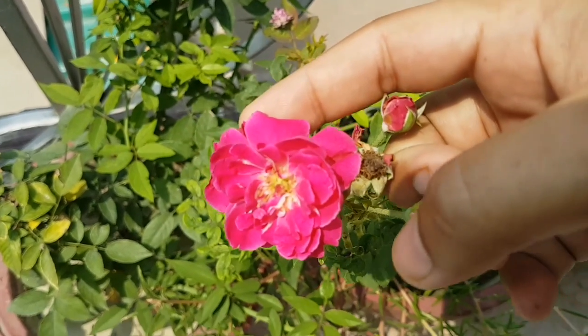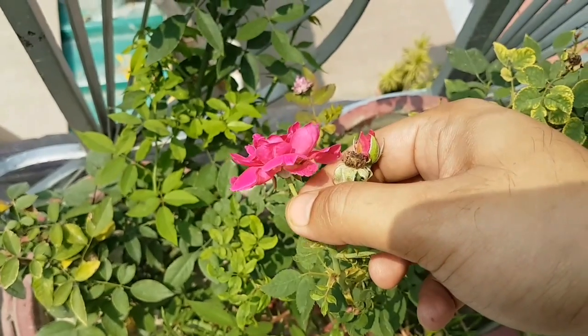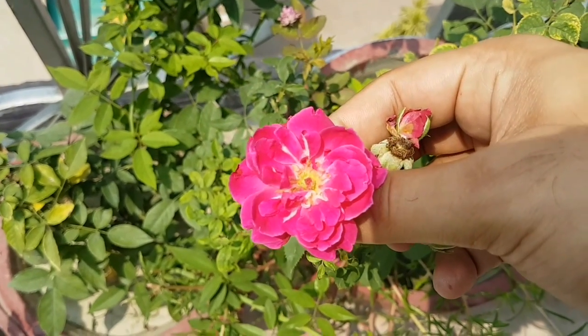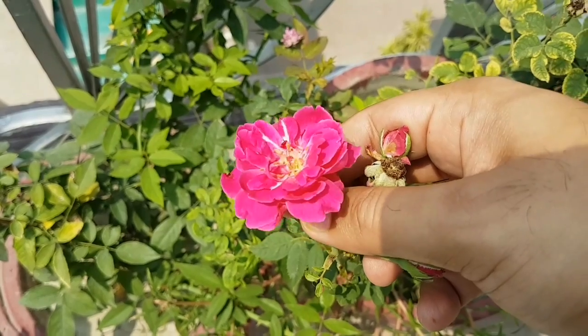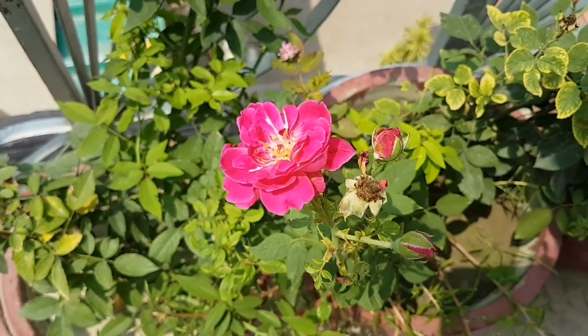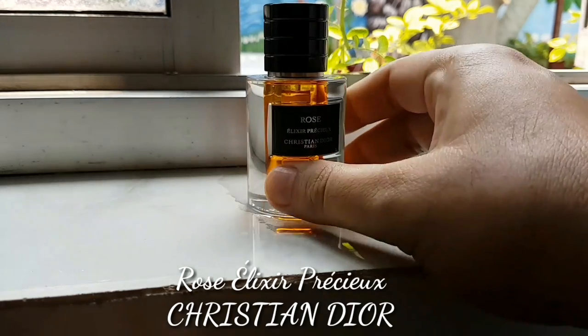In 2014, the master perfumer François Demachy created a series of four high quality perfume oils or attars for the house of Christian Dior. Today we'll be looking at the Rose Elixir Pursuit.